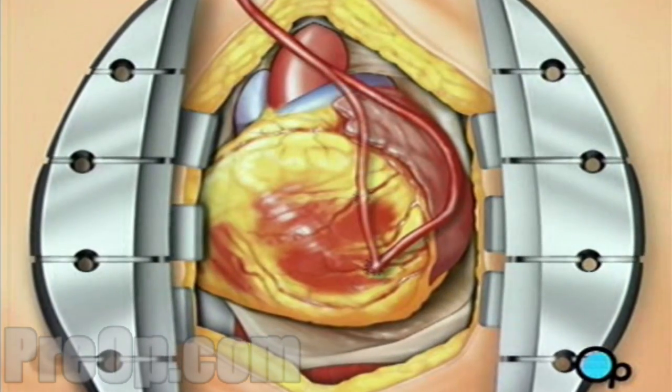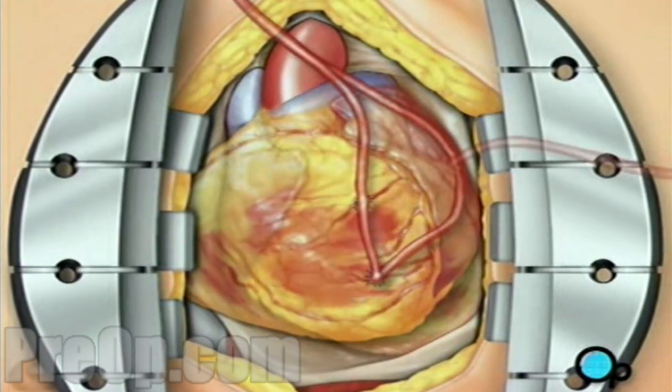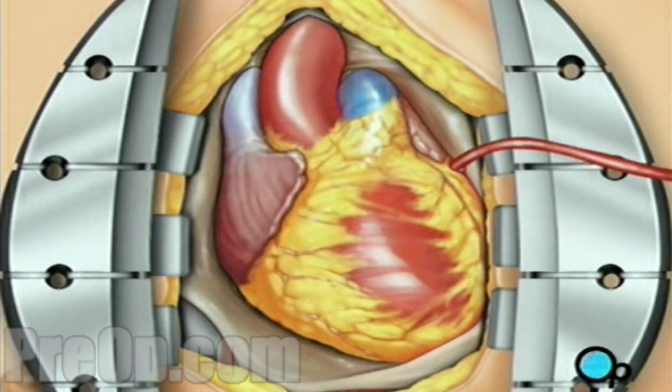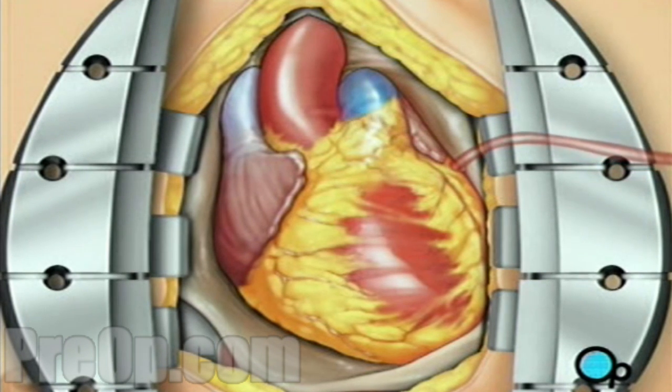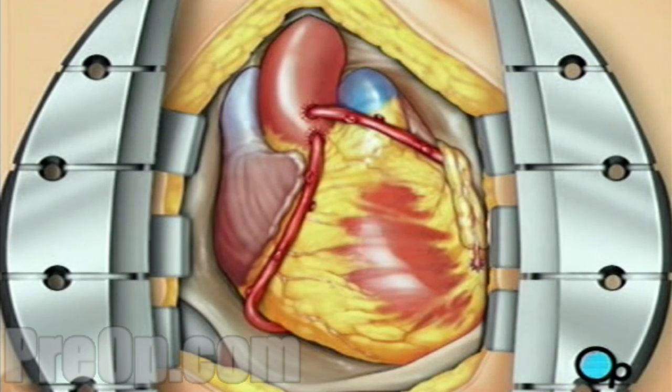The team will attach as many new veins as needed to the underside of the heart. Then the doctor will gently rotate the heart back to its normal position. To complete the bypass graft procedure, your doctor attaches ends of the new veins on either side of the diseased area or areas of the old coronary artery.